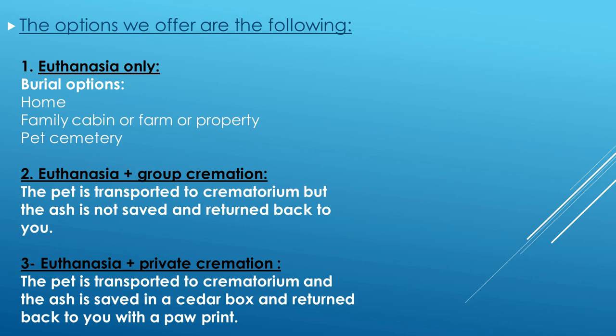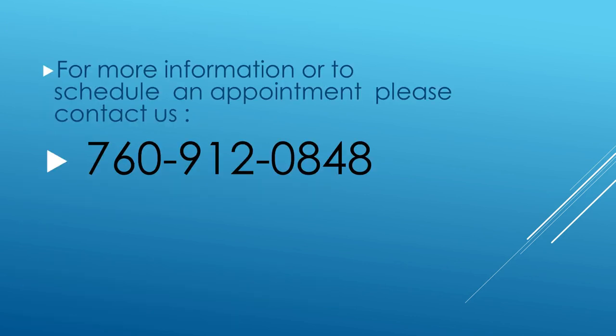For more information or a discount on an appointment, please contact us at 760-912-0848. Thank you for watching and see you soon.